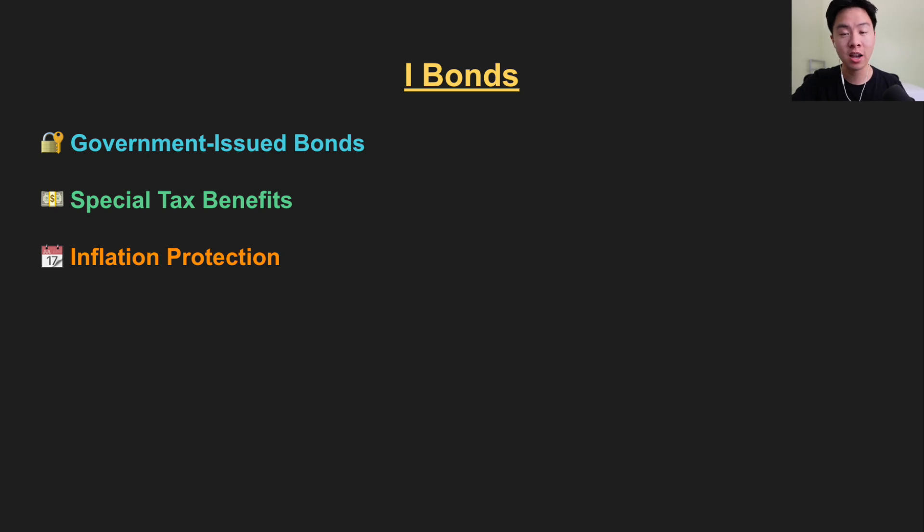These are government-issued bonds where you lend money directly to the US Treasury. In return, you get special tax benefits and inflation protection.